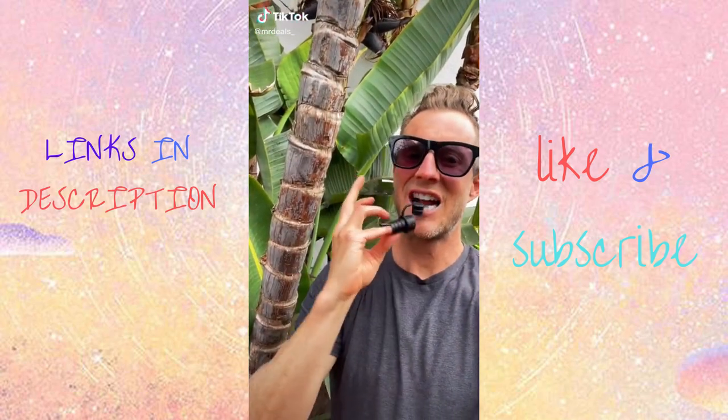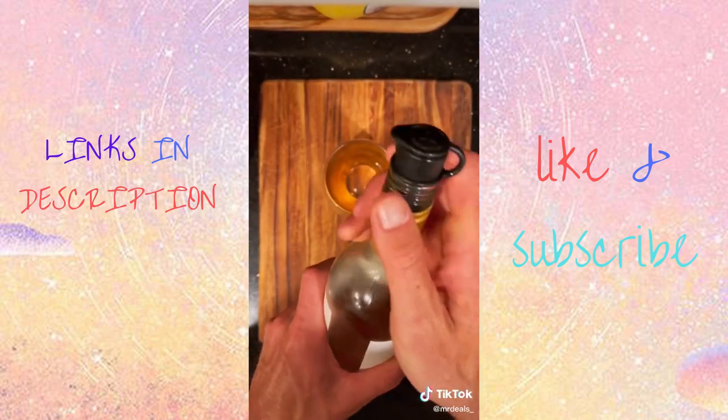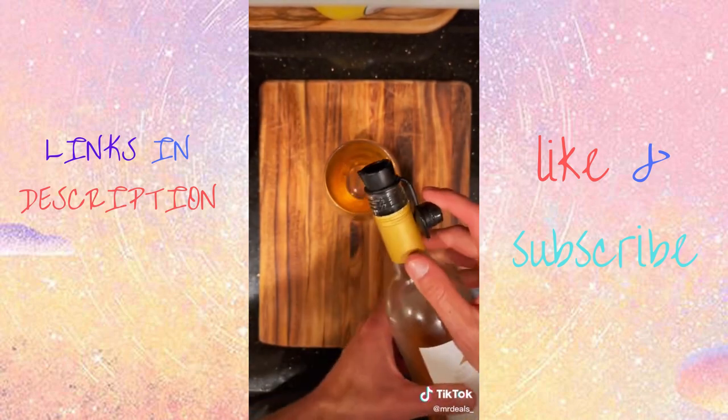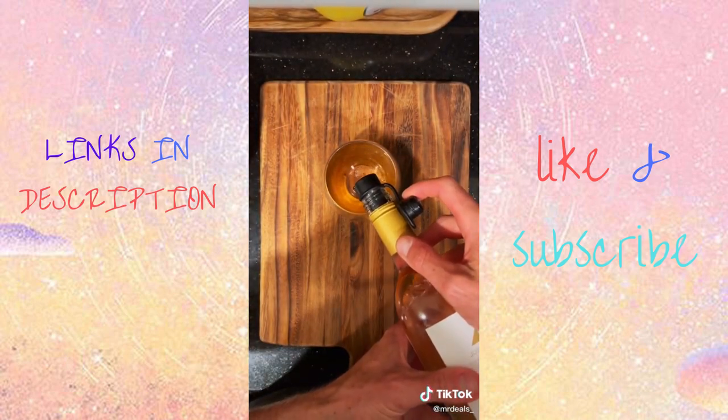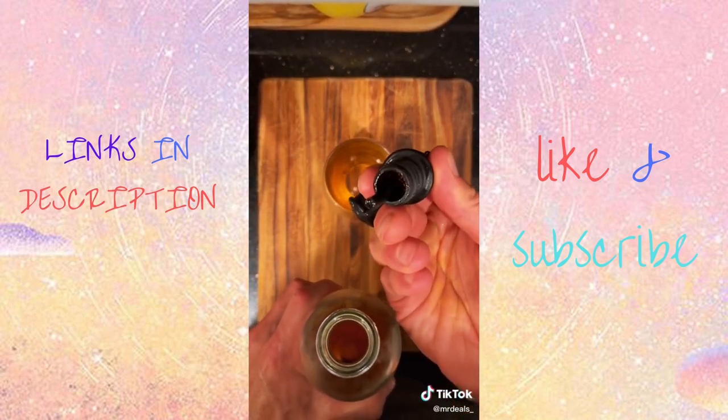Random Amazon products you might need. I love this thing because it's a wine stopper that you can actually pour through. Seals it up and then you pour through it when you want to use it. It has a filter to filter out sediment, and also an aerator to make your wine taste better.